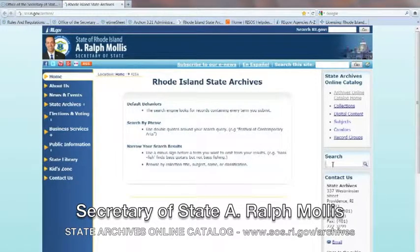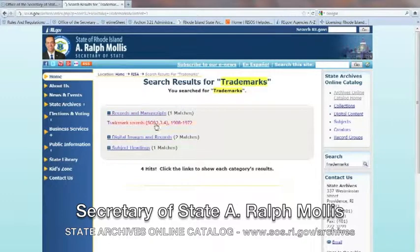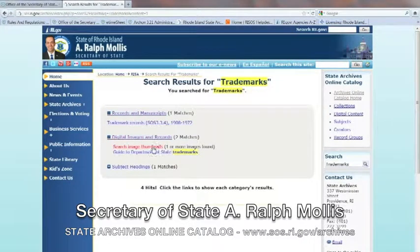Click here and type in your search words. Say you're looking for a trademark image — simply type 'trademarks' in the search engine. Then you may view records and manuscripts, digital images and records, subject headings, and finally search image thumbnails.